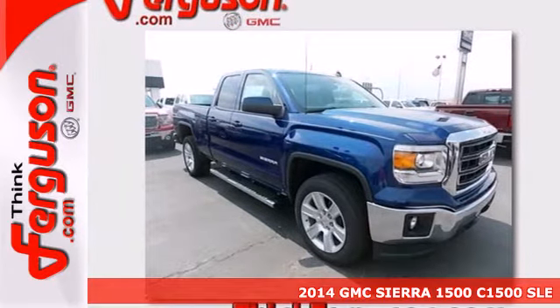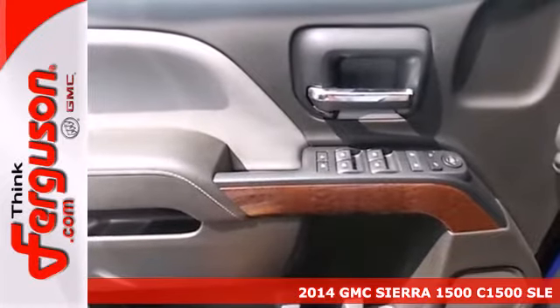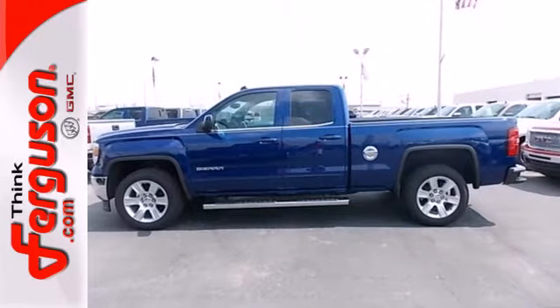It's a 2013 GMC Sierra 1500. This truck is more than just good looks. It has the brawn to match, so you don't have to trade the ability to turn heads for the ability to get the job done.